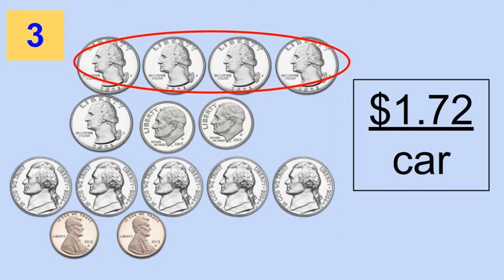Did you notice that there were four quarters? Did you circle them so you had fewer coins to count? When you count the leftover change outside the circle you counted 72 cents: 25, 35, 45, 50, 55, 60, 65, 70, 71, 72 — for a total of one dollar and 72 cents.